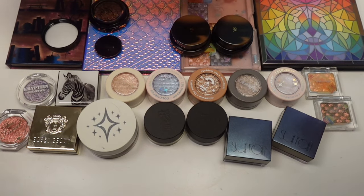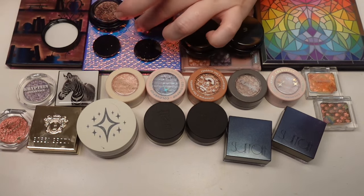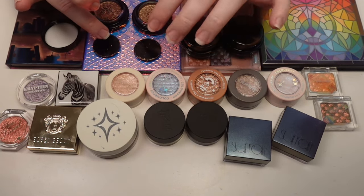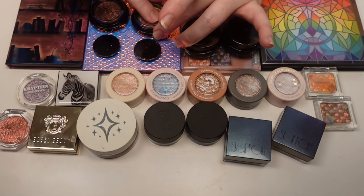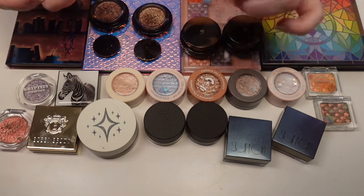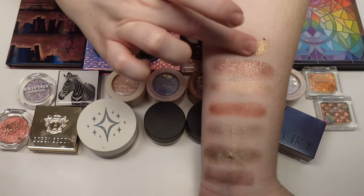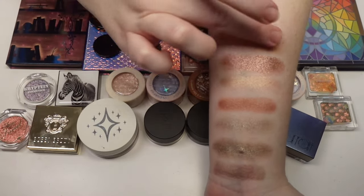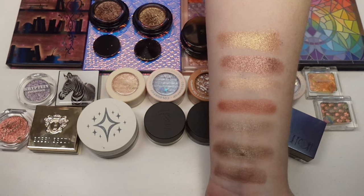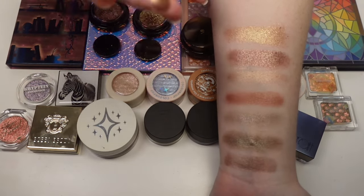The next one is Honey — really pretty, like a gold. If you get these, keep the little discs because it keeps them from drying out. I've heard people have had issues and the common factor seems to be that they all got rid of that little disc. These go really well over a glitter primer. They're lightweight and beautiful.